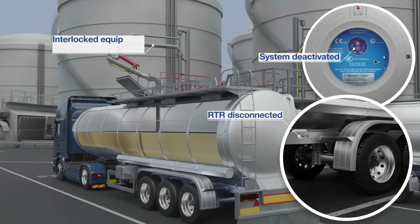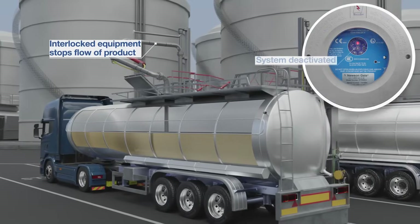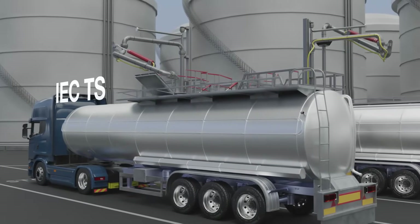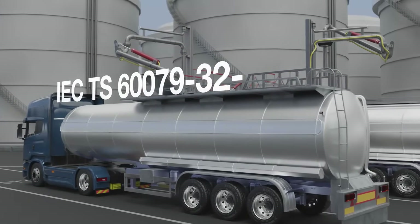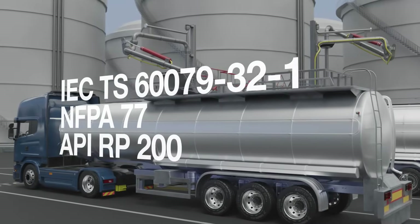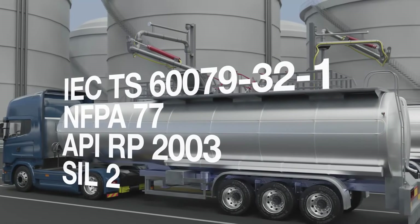Shutdown is provided when the system is interlocked correctly through the PLC or Pump Control System in accordance with IEC TS 60079-32-1, NFPA 77 and API RP 2003 guidelines. The RTR system also has a SIL2 assessment.